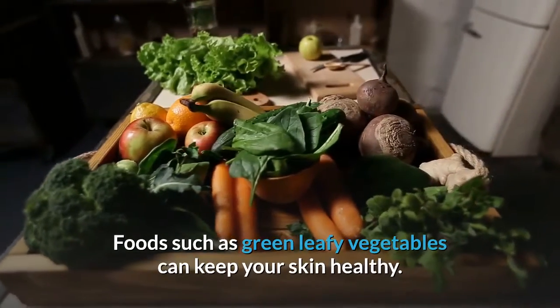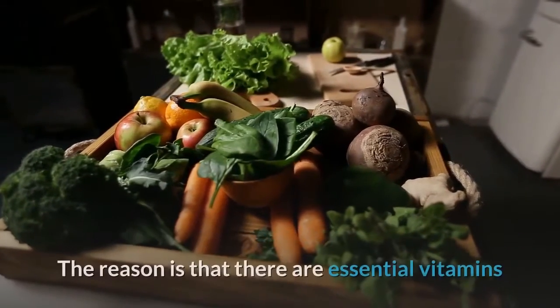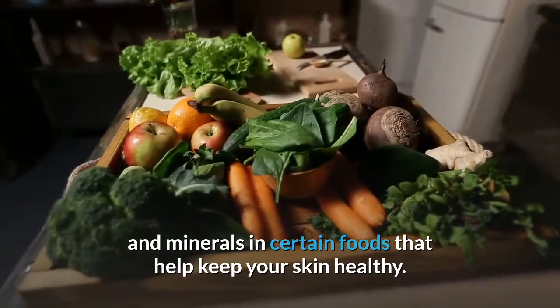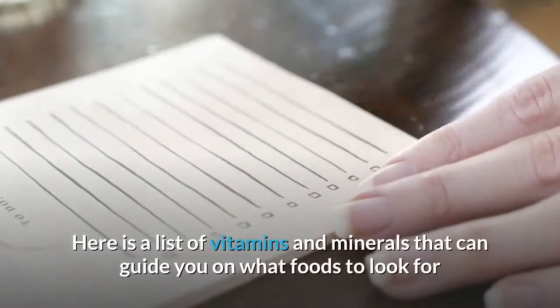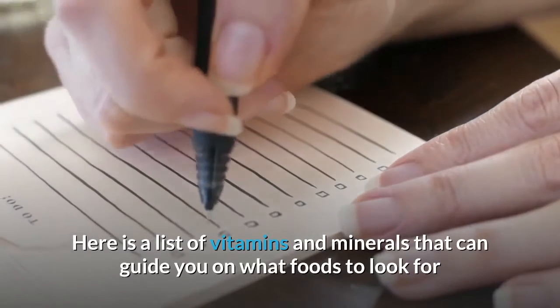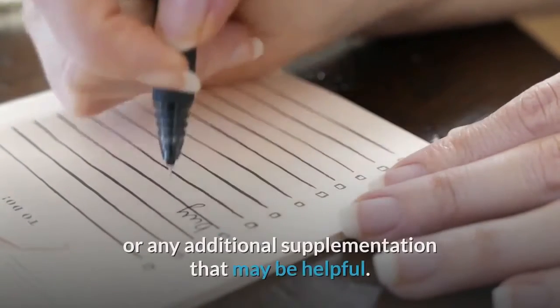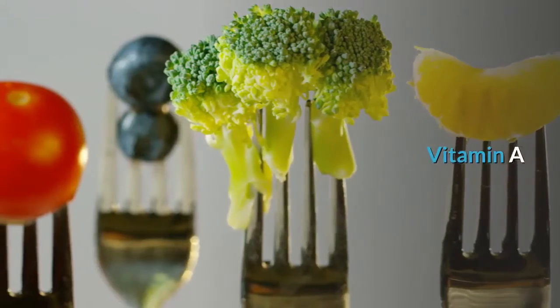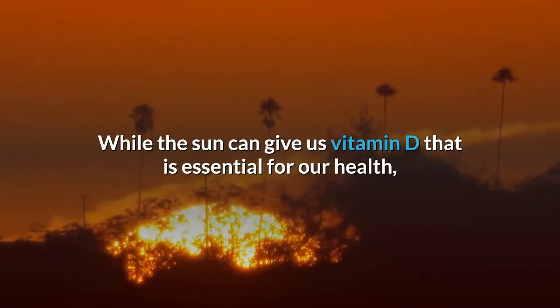Foods such as green leafy vegetables can keep your skin healthy. The reason is that there are essential vitamins and minerals in certain foods that help keep your skin healthy. Here is a list of vitamins and minerals that can guide you on what foods to look for, or any additional supplementation that may be helpful.